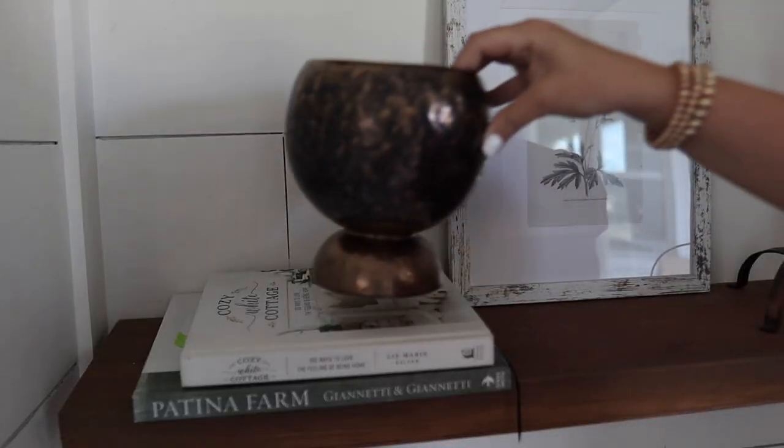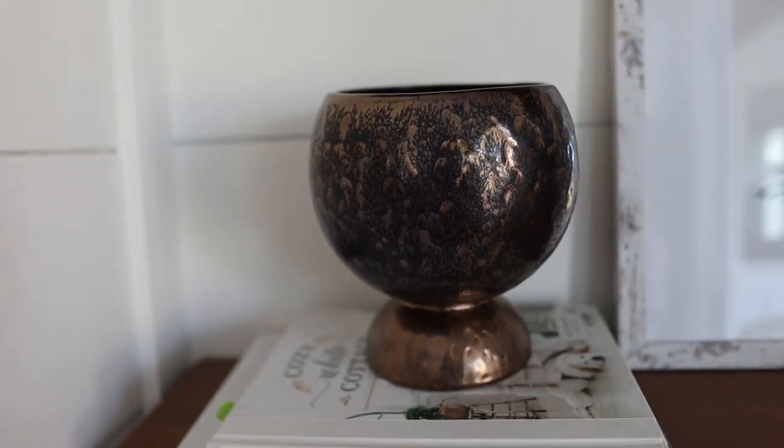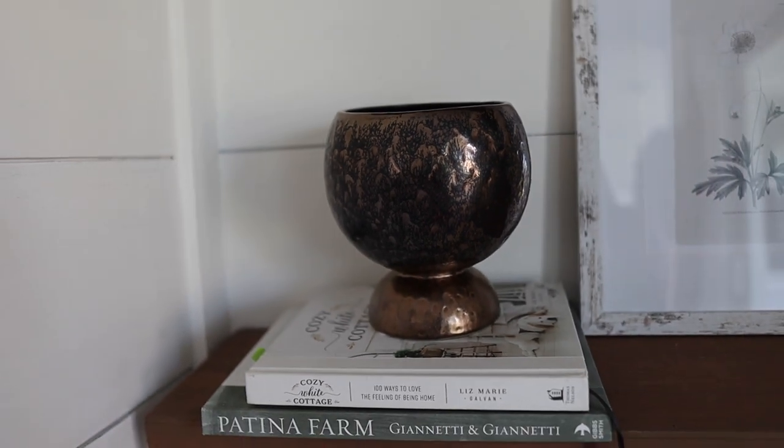Another thing I always check for at HomeGoods is interesting vases, and this one I just loved the shape of. It's kind of a brassy, distressed brass color and was $16.99. I don't really have too many vases that are this shape or this dark rich brassy color. It would be a perfect piece by itself for shelf styling, or pop in some greenery to incorporate it in a little grouping. Vases have become one of my favorite things to collect recently because they are so versatile and can be used in so many different ways and spaces.